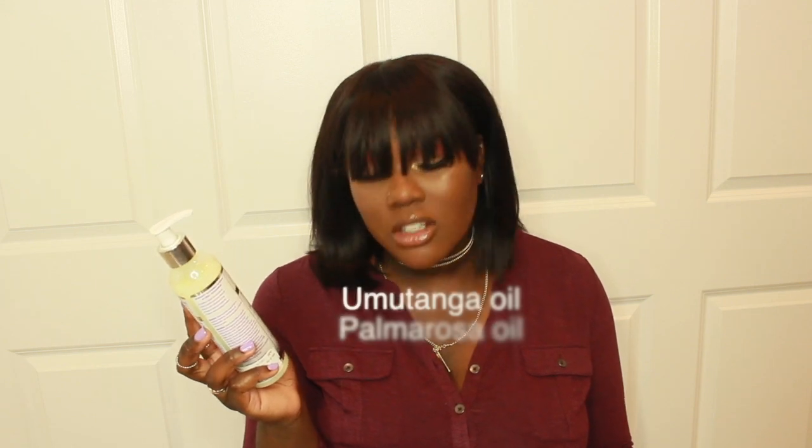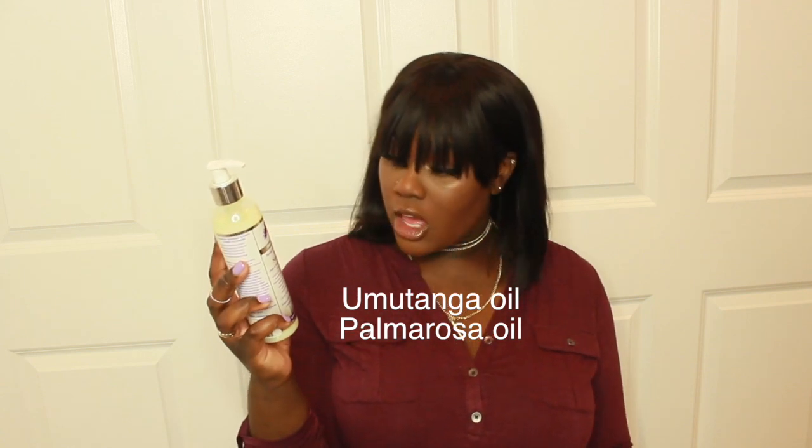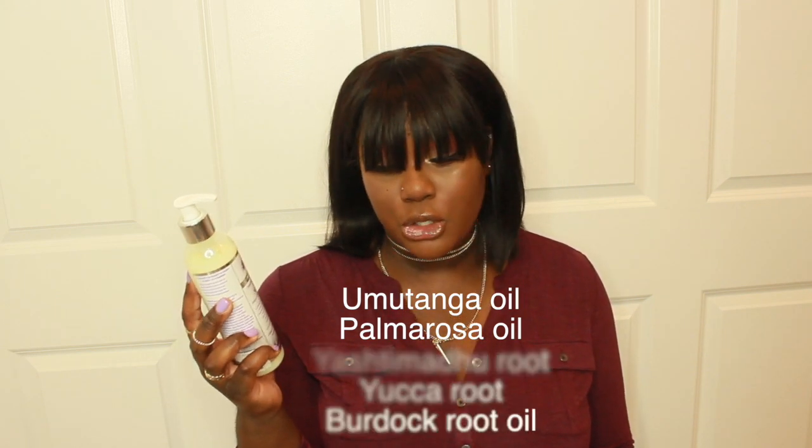Overall, I'm pretty sure you can tell by my lackluster attitude that I don't care for this line. I came to the conclusion that this line is not catered to low porosity girls. It just wasn't moisturizing enough for me — it made my hair feel mushy and stringy, and I couldn't detangle. It just wasn't what I expected. I will be happily returning all these products because they're pricey and nothing special. If you have low porosity hair, maybe this isn't for you. It might be better for high porosity girls. Some of the ingredients — tunga oil, palmarosa oil, yasha to mahadu root, yuka root, burbac root oil — maybe those oils are just too foreign for my hair.